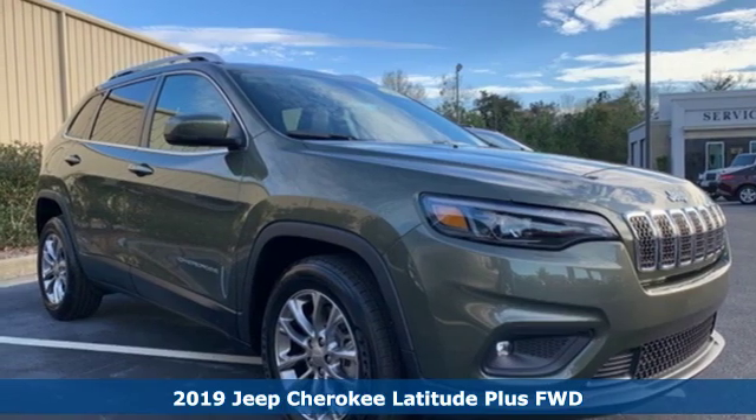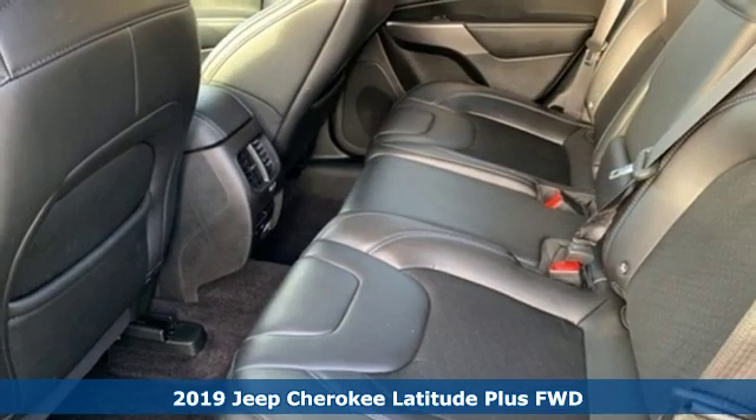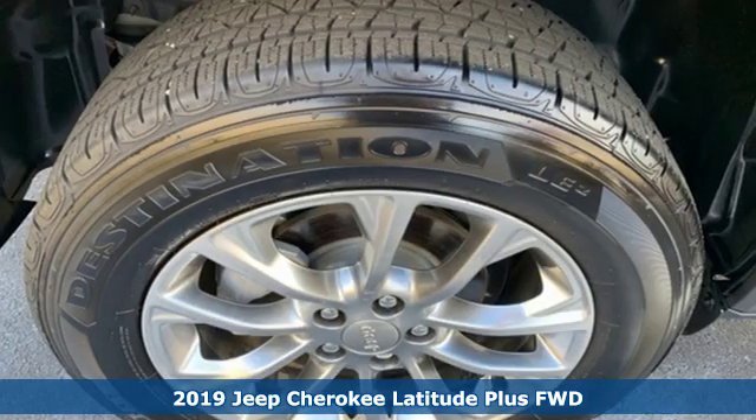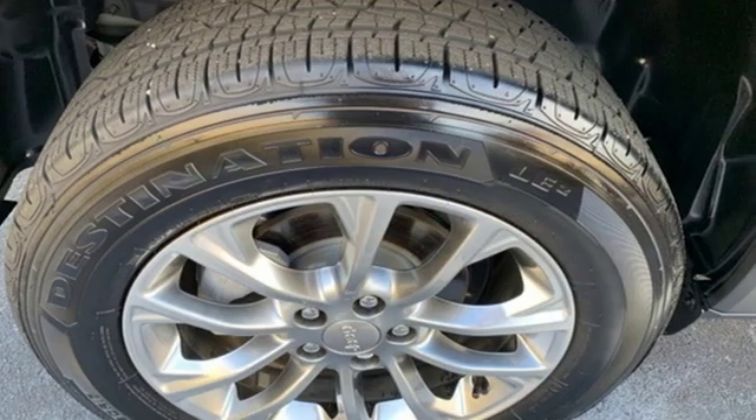Here's a 2019 Jeep Cherokee. From rough trails to downtown nightlife, this Jeep Cherokee handles it all with the perfect combination of grit and grace.